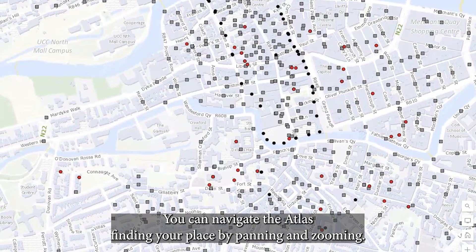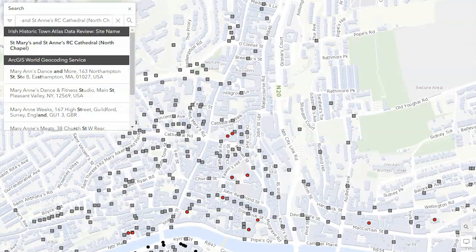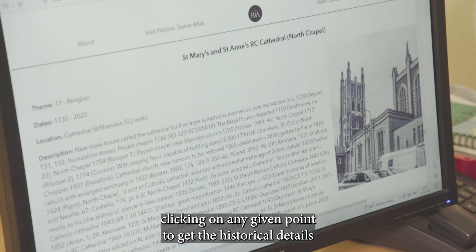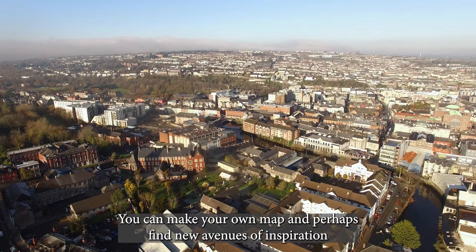You can navigate the Atlas, finding your place by panning and zooming. Layers of maps include a bespoke map of the city in 1842 and the Ordnance Survey Town Plans and Valuation Office maps on which it is based. It has been possible to map over 6,000 of the researched sites. You can search for specific sites, browse at your leisure, clicking on any given point to get the historical details of that feature, or by choosing specific dates and themes, you can make your own map and perhaps find new avenues of inspiration in this unique, enduring and historic city.